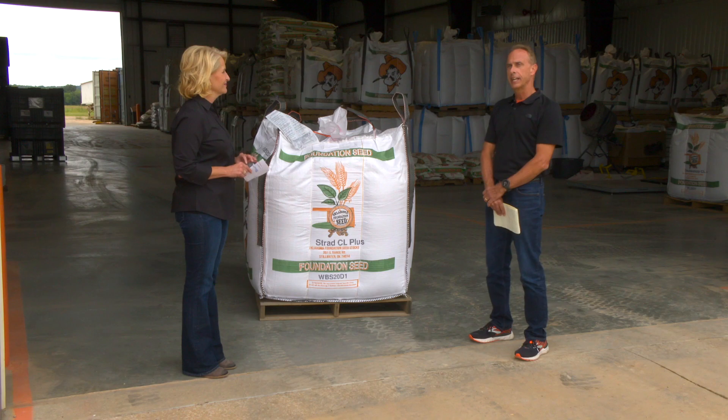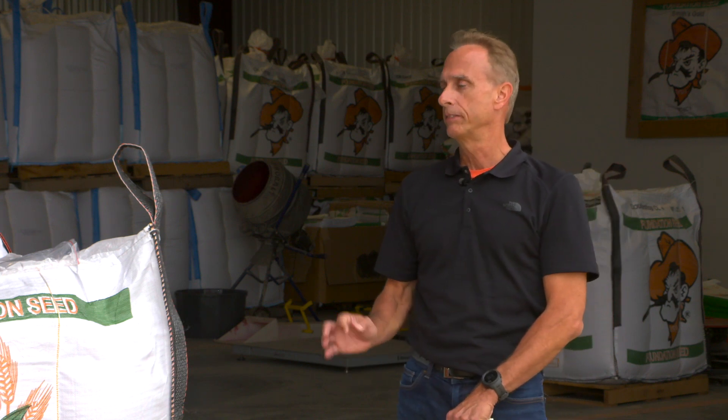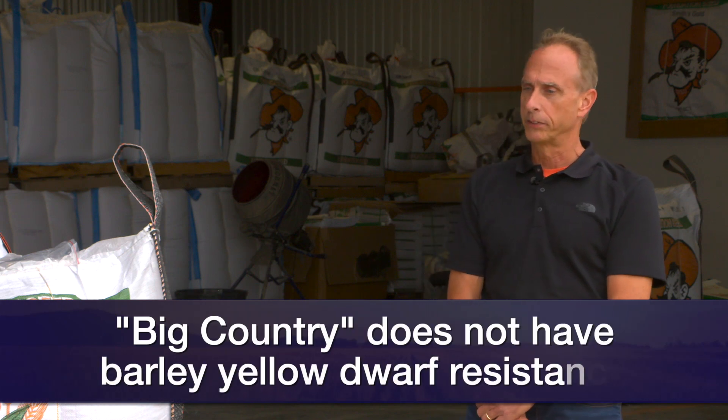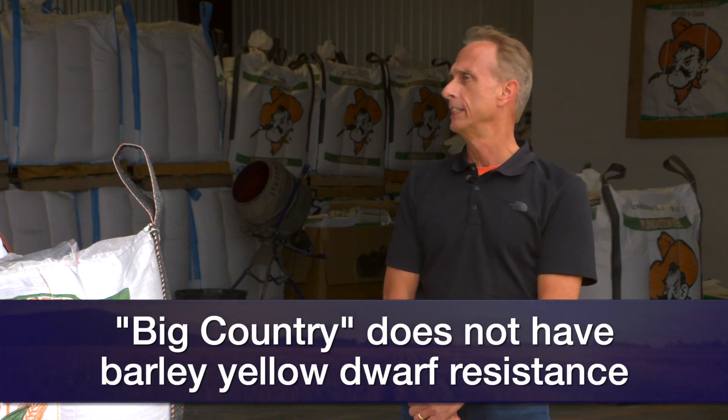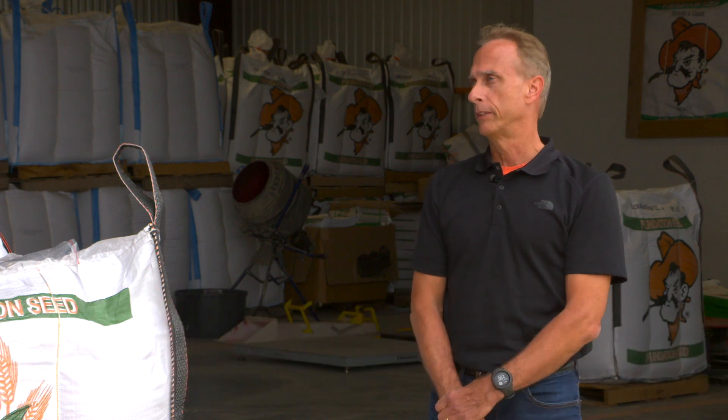Big Country could have one of our best disease packages. If it's bested by one variety, it would be Uncharted, because Big Country does not have barley yellow dwarf resistance. That's the only meaningful disease we have to think about in Oklahoma that it does not have resistance to. Other than that, it is a beautiful wheat variety.